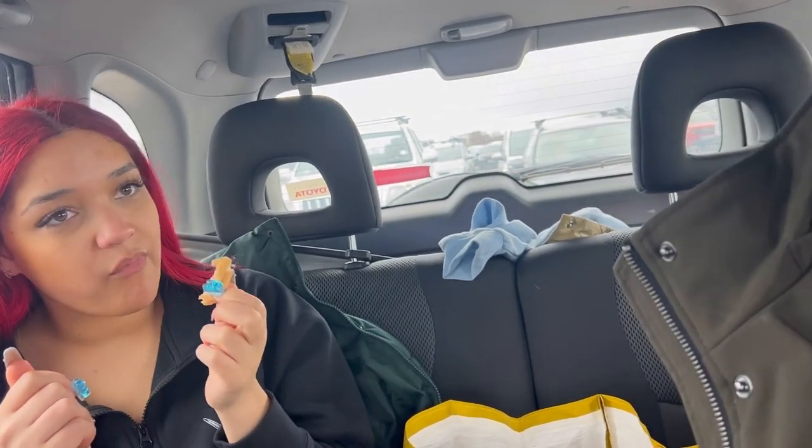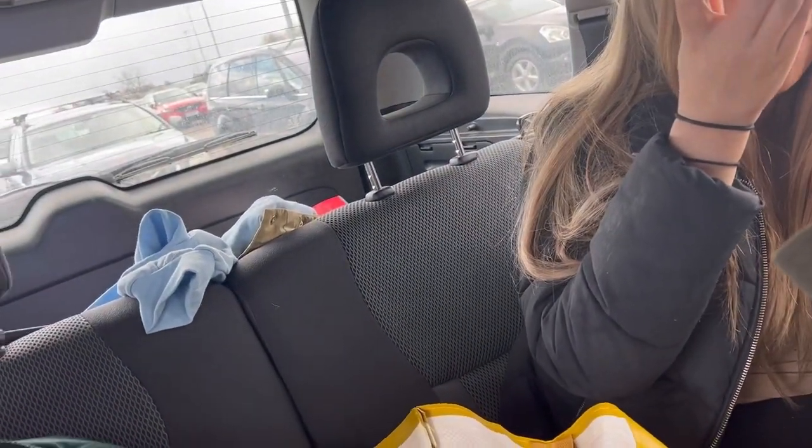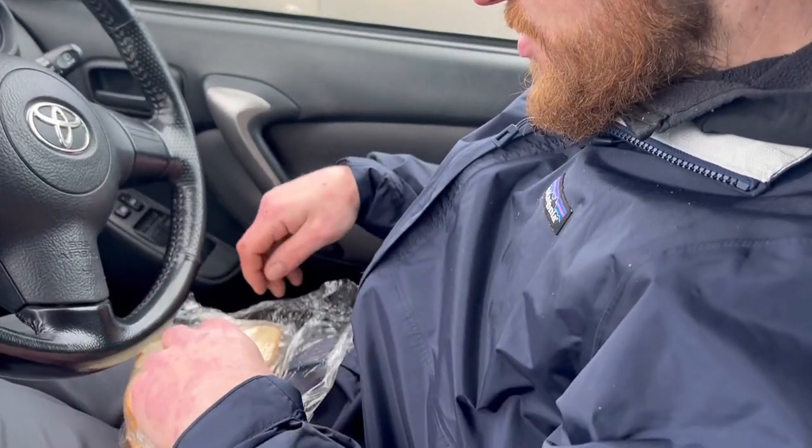Enjoy your day at Yorkshire Wildlife Park! What were your best bits? Polar bears! Lily, what were yours? Polar bears. My best bit was watching that little polar bear diving — very cool. That's it for this week's vlog, guys!